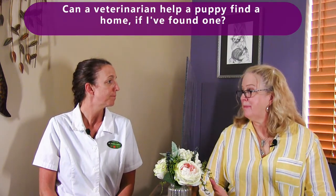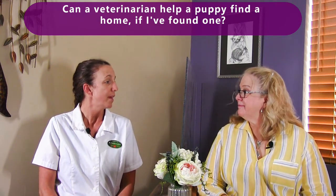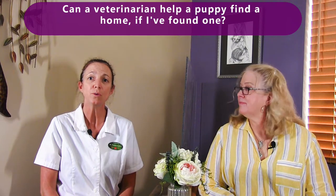Can a veterinarian help a puppy find a home if I've found one? That's a great question. Some more than others. We do know some rescues, and of course the local shelter, whose role is finding and taking care of unwanted or un-homed puppies and kittens. Some of those places are overwhelmed, and that's a sad part of pet overpopulation. Here at the animal hospital we do have a board where you can put pictures and your information up if you have a pet you're looking for a home for. In general, we would have resources to connect you to, though we do not keep them at the clinic.